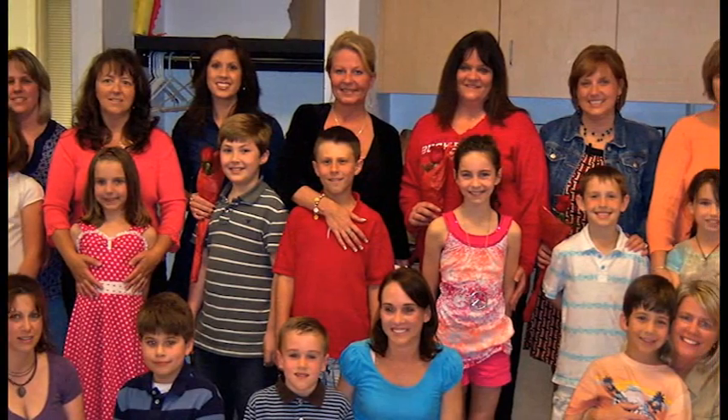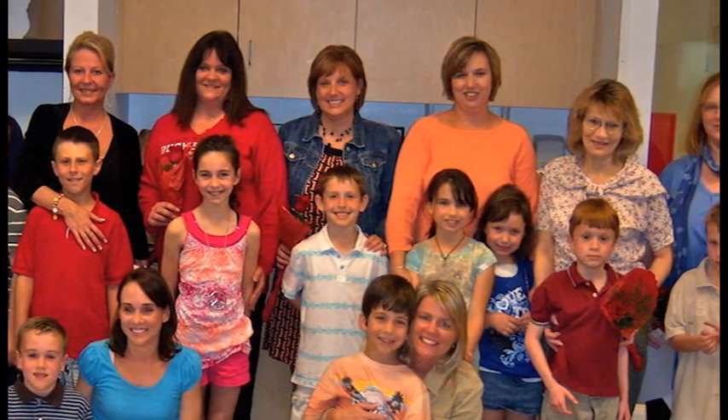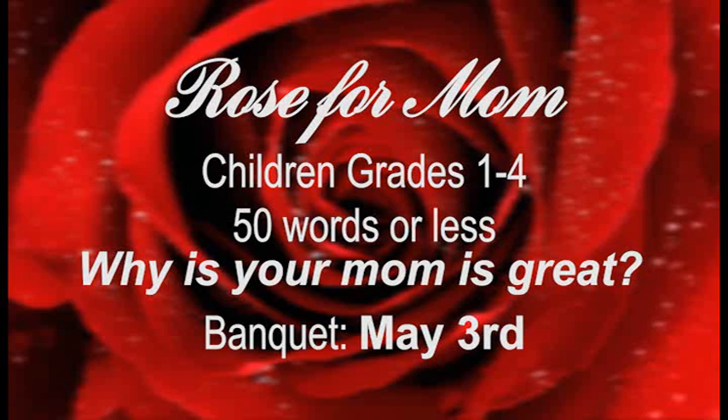Another special program at the Recreation Center involves kids making their moms feel loved. Recreation supervisor Leah Hanahan says the Rose for Mom essay contest is a perennial crowd favorite. Children in grades one through four can write an essay about how great their mom is and why their mom deserves a rose. They can submit essays through school or pick up an entry form at the Rec Center. It's 50 words or less, and we pick three winners from each age group. We have a small reception here at the Rec Center on May 3rd where kids get to read their essays in front of their moms, and then we give them a rose to give to their mom.